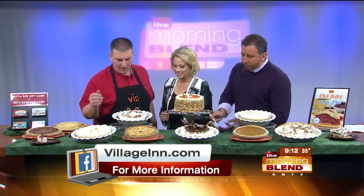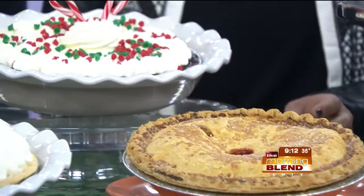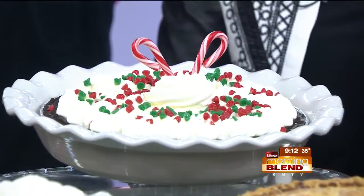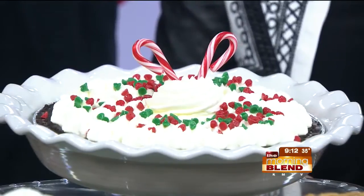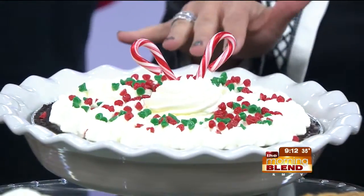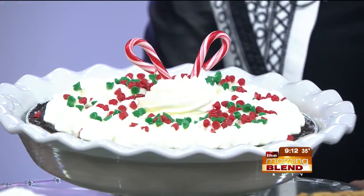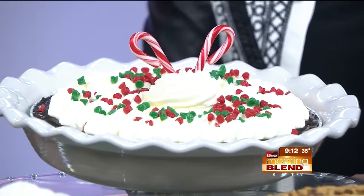We have our strawberry rhubarb. And then back here, this is our seasonal one for Christmas — that is our candy cane pie. Isn't this precious with those candy canes? Love that. If you like mint, that is an awesome pie with a cookie crumb crust. And this is exactly how it looks when you order it — we didn't dress it up special for television. This is only around for December, so get it now.